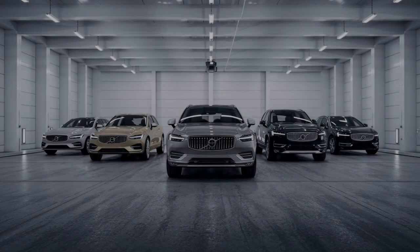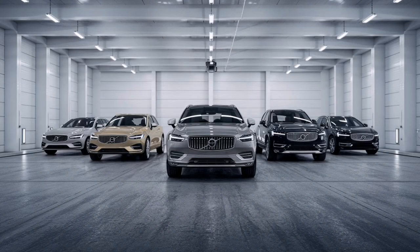Hey everyone, welcome back for another deep dive. Today we're looking at something a little bit ironic — a recall from a company that's known for safety. Maybe the company known for safety. Volvo.